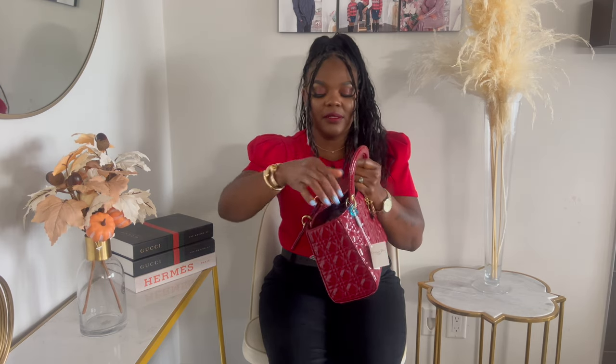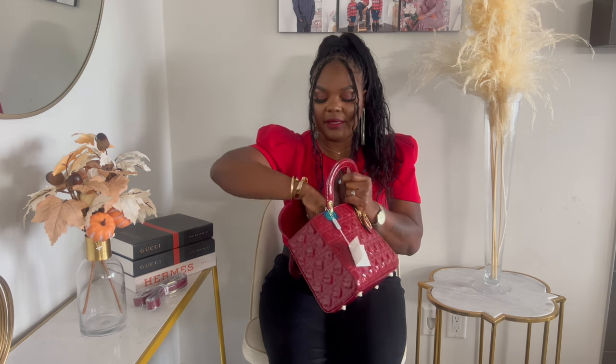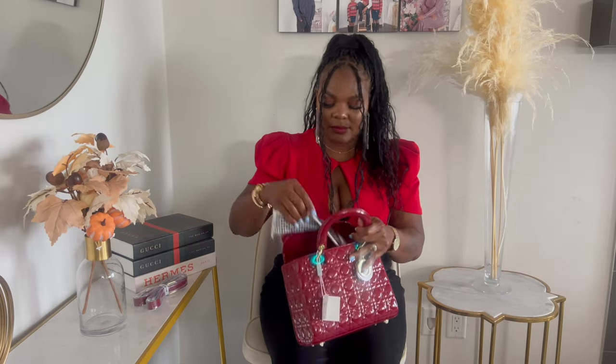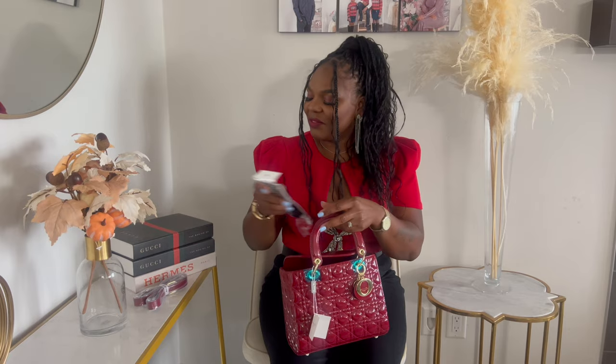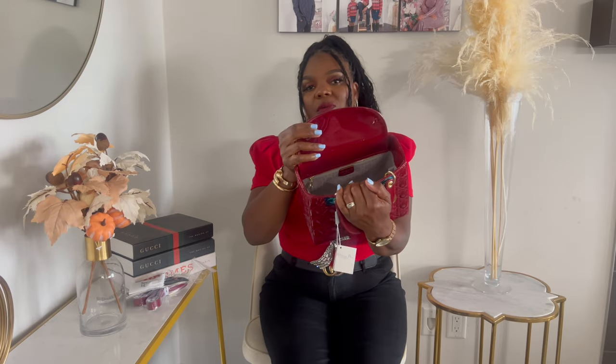It comes with a strap for crossbody or shoulder use. It also came with what I'd call a ribbon — I'll put it on later for you guys to see. The interior is a beige or off-white material.